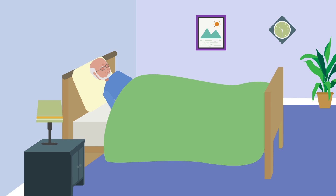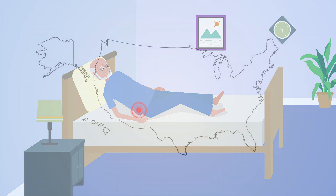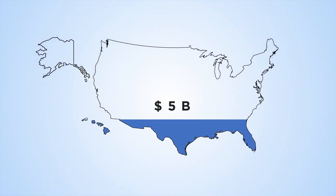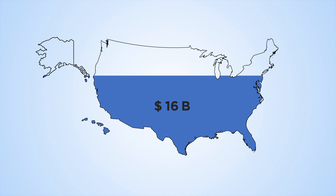Most pressure injuries are avoidable. However, once developed, they can lead to infections, amputations, and premature death. Treating pressure injuries costs approximately $26 billion annually in the US. Prevention costs are much lower, making it a priority.